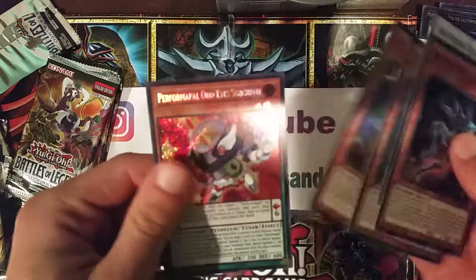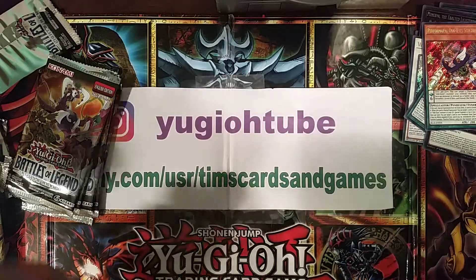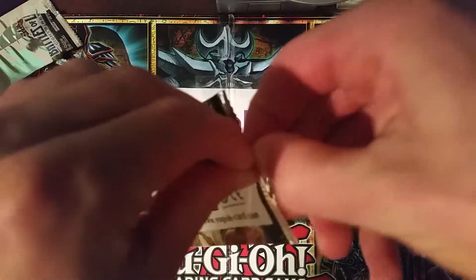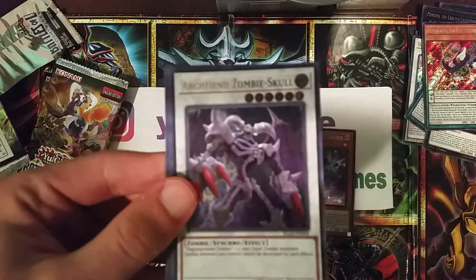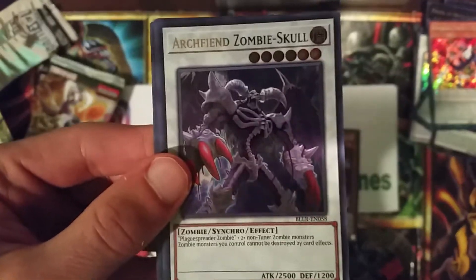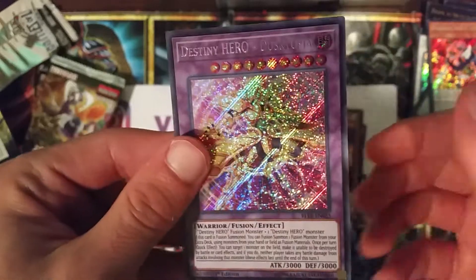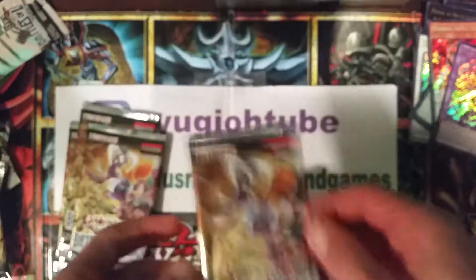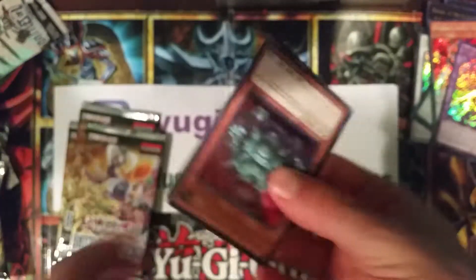Judgment Dragon - nice! Getting a lot of doubles. That's such a cool artwork - the Archfiend Zombie Skull, that's sick. Another Destiny Hero Dusktopia. I like how these new foils pop. Four packs to go. That's my take - I apologize if no one's really interested but I figured I'd throw in some investing advice on this product.